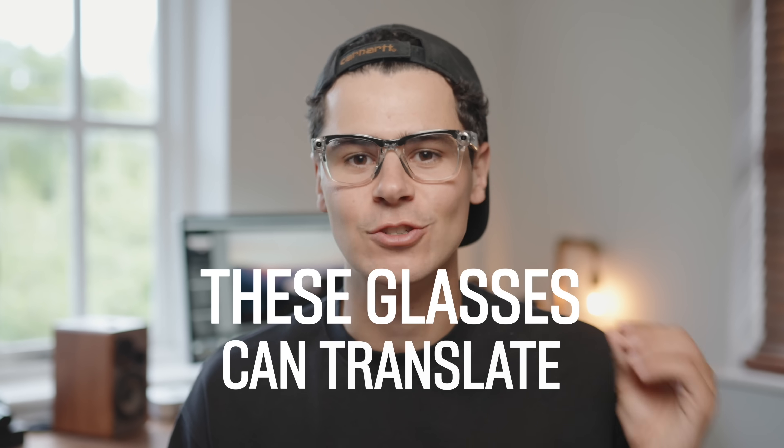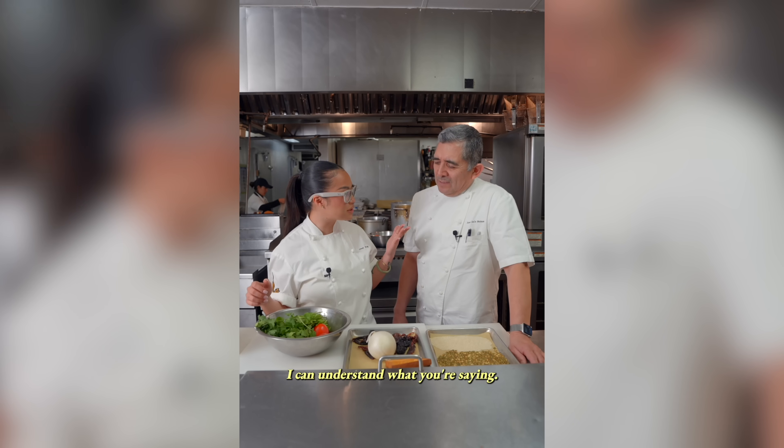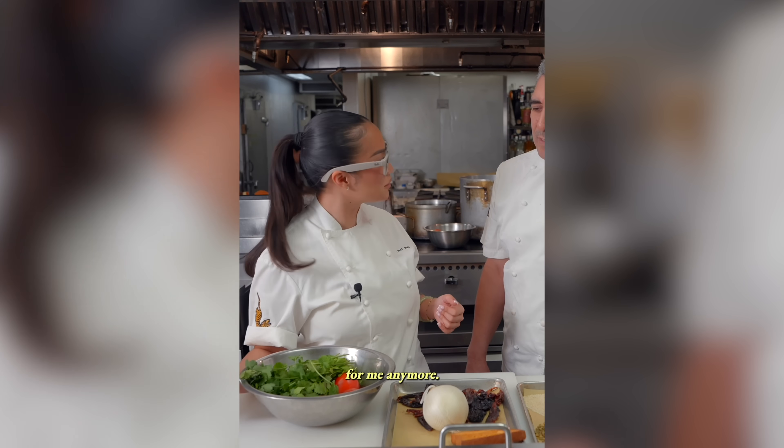These AI glasses can instantly translate real-life conversations. This is so cool — I can understand what you're saying. Now you don't have to translate for me anymore.